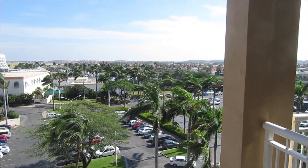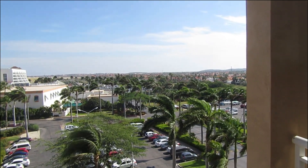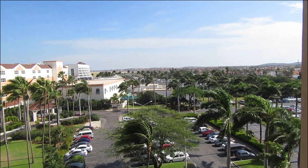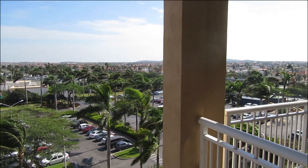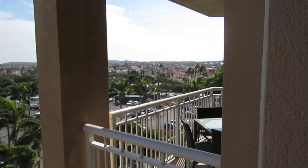As we look further out, we can see the many red roof homes that are out here, reminiscent of the Spanish era. And through here we can see more homes on the hillside.